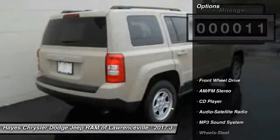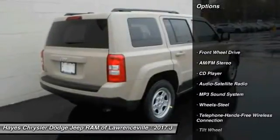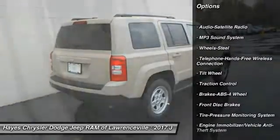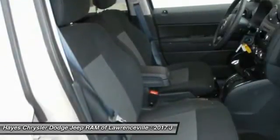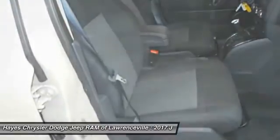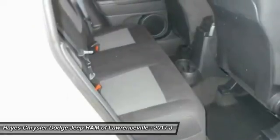Here are some of this vehicle's great options: anti-lock braking system, traction control, Bluetooth wireless data link for hands-free phone, power steering, cruise control, floor mats, FWD, rear defrost, AM-FM stereo radio, and MP3 playback stereo.